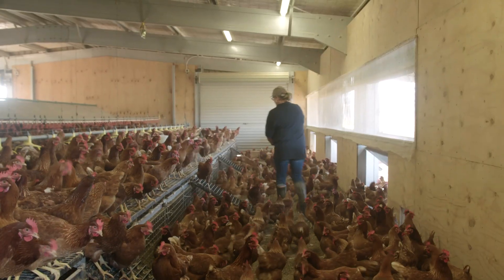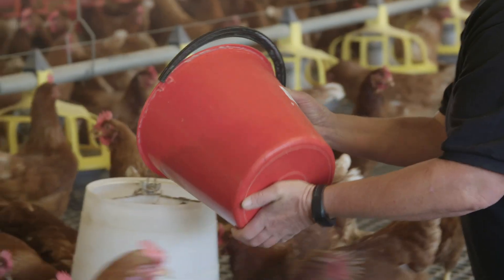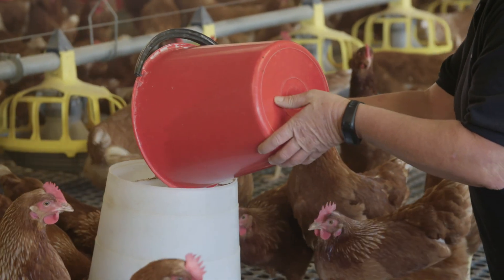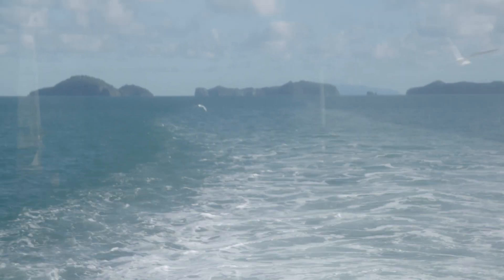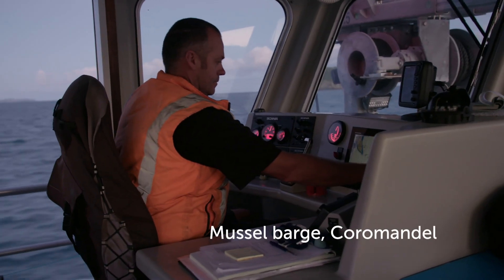Some years ago, after coming back from fishing sometimes in the Coromandel, we used to feed the hens the excess burley — mussel burley. We're in the Coromandel Peninsula now. The mussels obviously come back to be harvested and sent overseas.